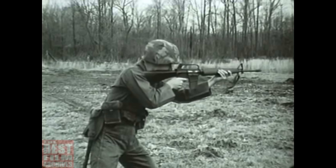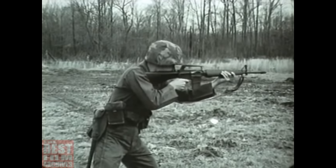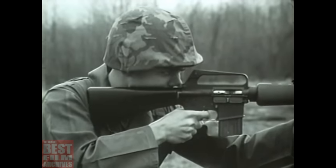The cyclic rate of fire is 700 to 800 rounds per minute with a muzzle velocity of approximately 3,150 feet per second. Welcome back to the Comed Arms channel.